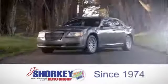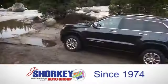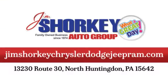At Jim Shorkey Chrysler Dodge Jeep Ram, we are a family owned and operated dealership. We are conveniently located at 13230 Route 30 in North Huntingdon, PA.